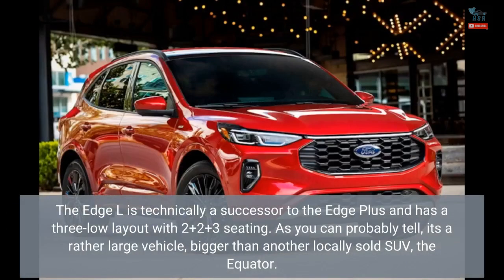The Edge L is technically a successor to the Edge Plus and has a 3-row layout with 2+2+3 seating. As you can probably tell, it's a rather large vehicle, bigger than another locally sold SUV, the Equator.